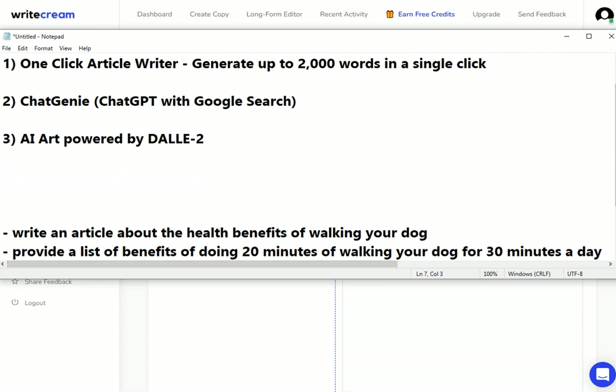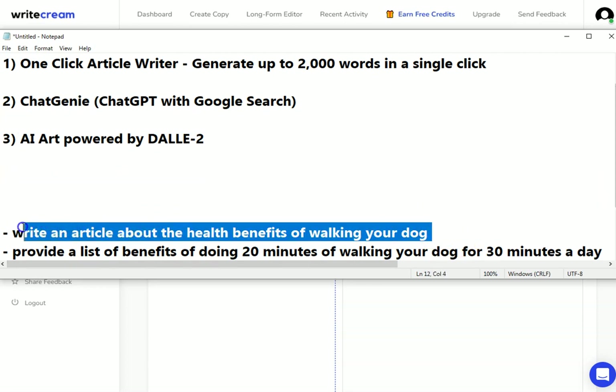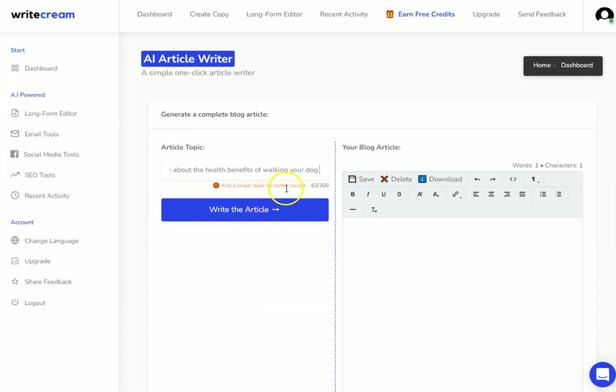All I've got to do is put my article topic in here. I want an article about the health benefits of walking a dog. I need to add a longer topic for best results, so 'walking your dog each day' gives it enough information to move it into green. I find when using this tool that the more information you give it, the better quality output you get. I'll be showing that in a future video.